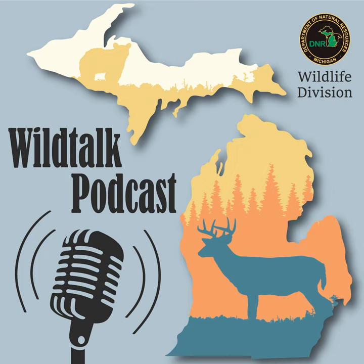Well, this wraps up our March episode, so thanks for joining us and tuning in. We'll see you right back here in April. This has been the Wild Talk Podcast, your monthly podcast airing the first of each month and offering insights into the world of wildlife across the state of Michigan. You can reach the Wildlife Division at 517-284-9453 or dnr-wildlife@michigan.gov.